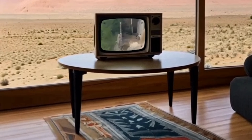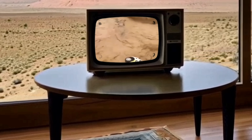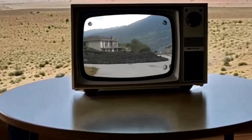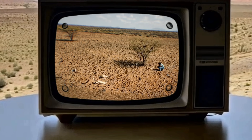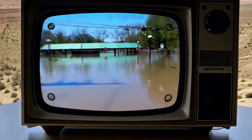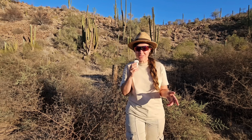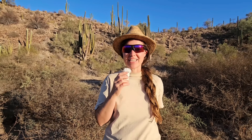The world has a water problem. Year after year we're seeing biblical-scale weather events — devastating flooding, terrible landslides, rising temperatures and endless droughts. And the reason behind it all comes down to water. But what if I told you that there's an answer to all of these problems, and it's happening right here in the desert.